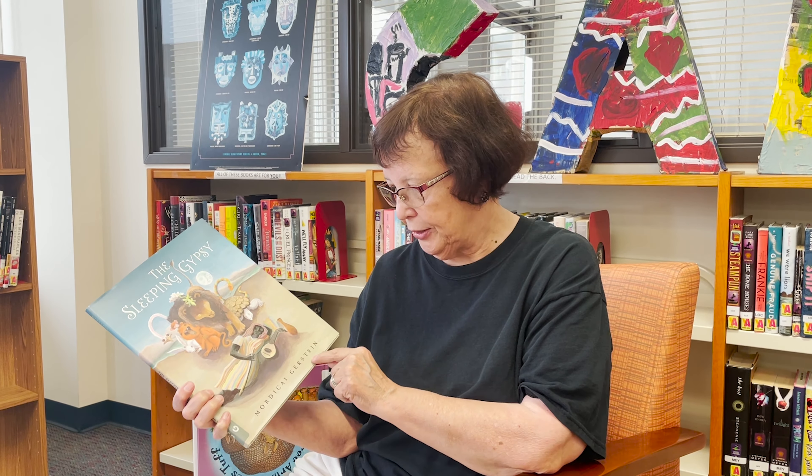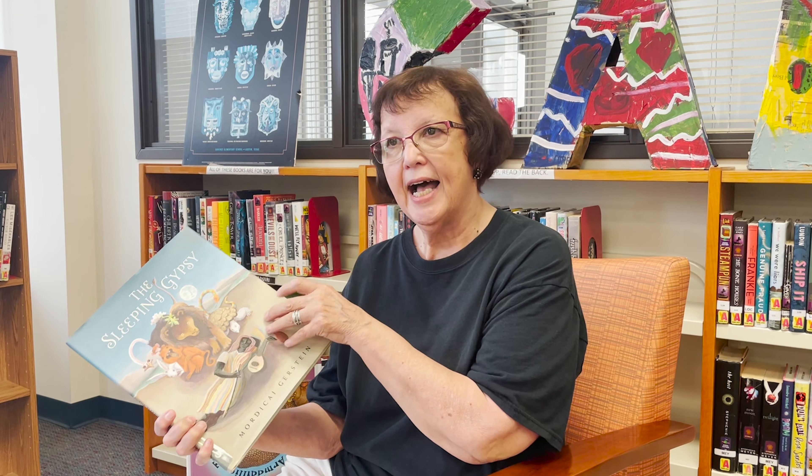It's called The Sleeping Gypsy by Mordecai Gerstein, and as you can see on the cover there's all types of animals around this young girl. This is based on a painting by Rousseau, who's a famous painter, and it explains why he painted the picture. But it is a children's book, and I loved the pictures. It's a sweet, soft story too.